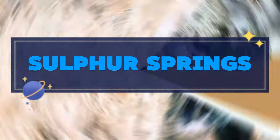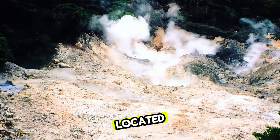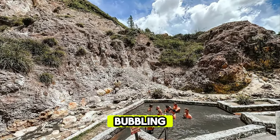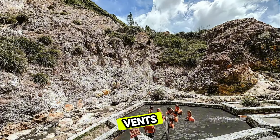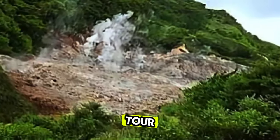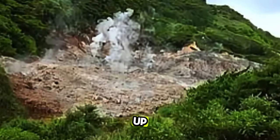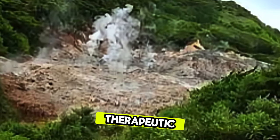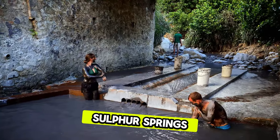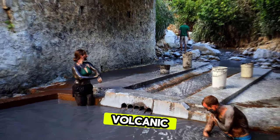Sulphur Springs. Experience the world's only drive-in volcano at Sulphur Springs, located in the town of Soufrière. Explore this geothermal wonderland, where bubbling mud pots, steaming vents, and mineral-rich pools create a surreal landscape. Take a guided tour of the volcano's crater, where you can witness the Earth's inner workings up close and even bathe in therapeutic mud baths renowned for their rejuvenating properties. Sulphur Springs is a unique natural attraction and a testament to Saint Lucia's volcanic heritage.